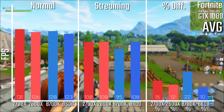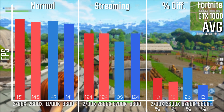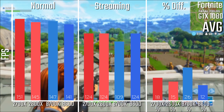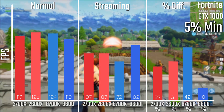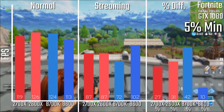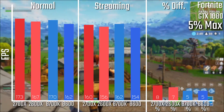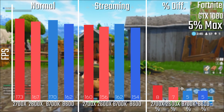Looking at the performance results, you can see on the averages that the 2700X was the fastest, with the 8700K second. In the streaming results they were all identical, except for the 8700K which was the biggest loser in both averages and minimums as you can see here. The 8600 was actually the most impressive chip all around in terms of its losses, and the maximums were all pretty similar.